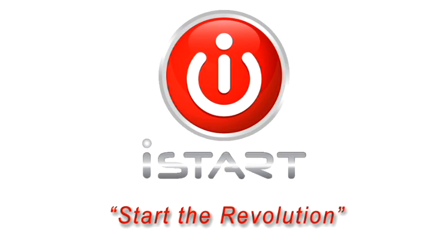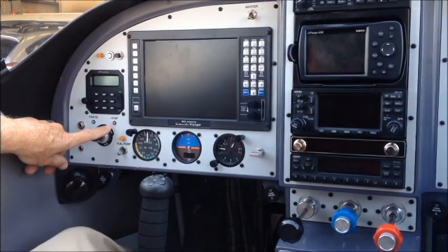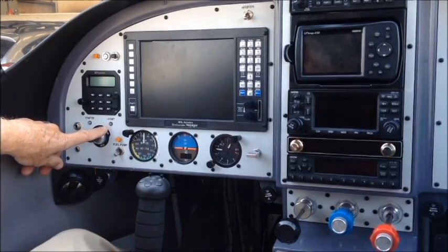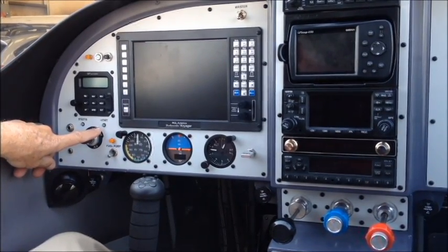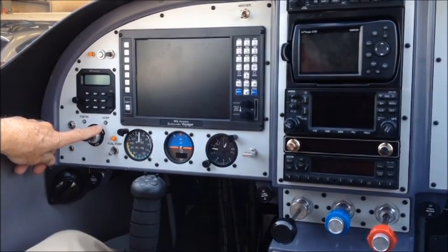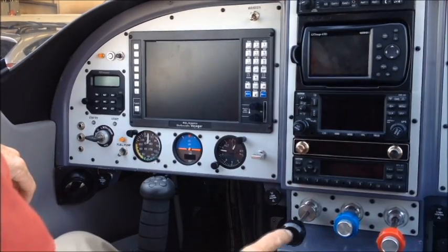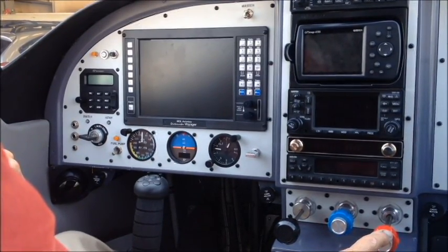Let's watch the iStart process in detail. The status light on the instrument panel indicates the readiness of the iStart system for operation. If the light is not illuminated, iStart is not powered and is not involved in aircraft operation in any way. A steady green light indicates that iStart is powered. When the light begins flashing, iStart is ready for operation. The engine controls are set in a typical fashion — throttle cracked, with the mixture in idle cutoff.